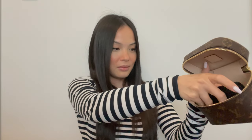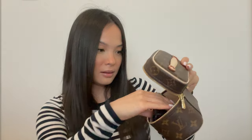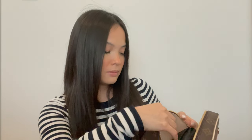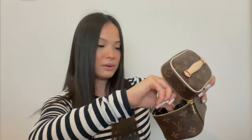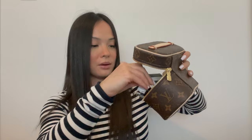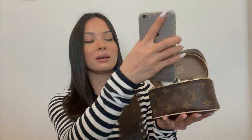Let me show what I would put in here day-to-day. I have my wallet, a Dior lipstick, a Dior lip gloss, a lip balm, AirPods, an old Sephora mirror, and a pen. I'm going to try this last one — my old iPhone 6s Plus — to see if it fits. Okay, no, the phone doesn't fit, but everything else does.